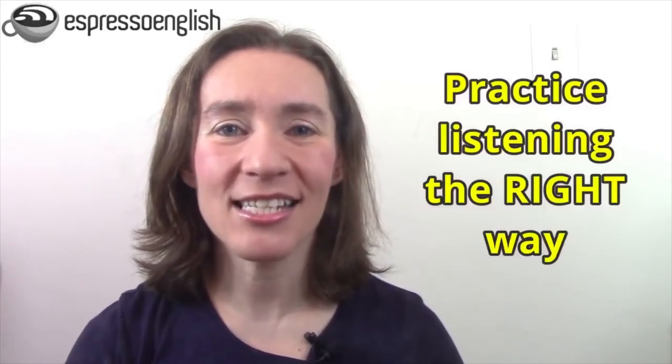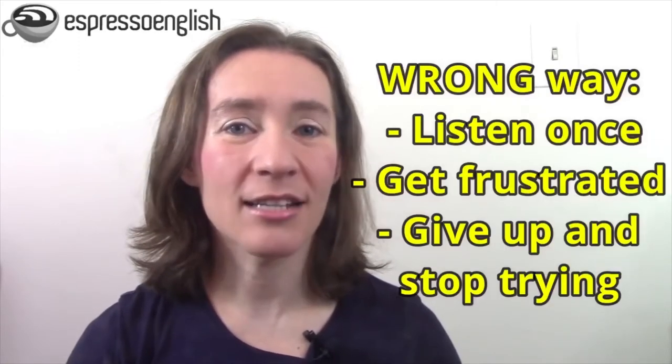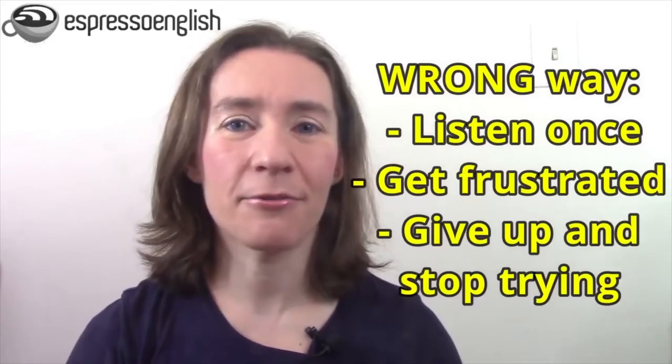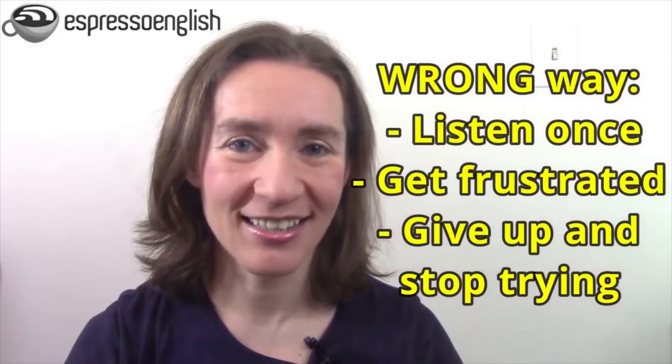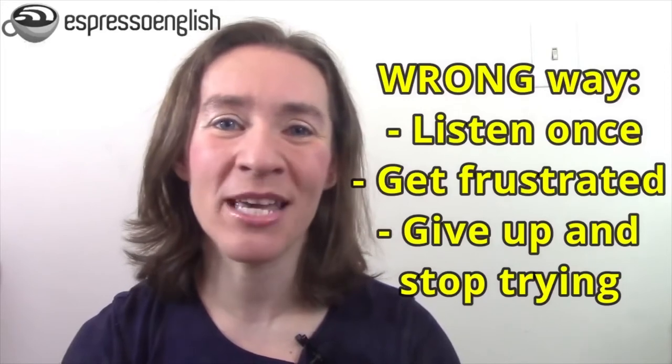Tip number two is to practice listening the right way. There is a right way and a wrong way to practice English listening. The wrong way is: you try to listen once, you don't understand every word, you get frustrated, and you give up and stop practicing after the first try. That's a very common experience, but it won't help you make progress.